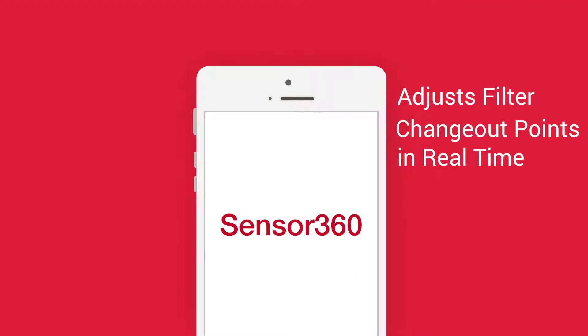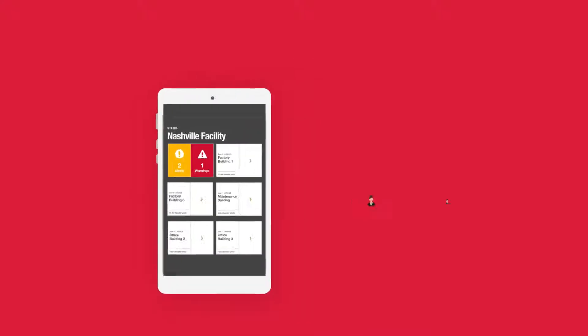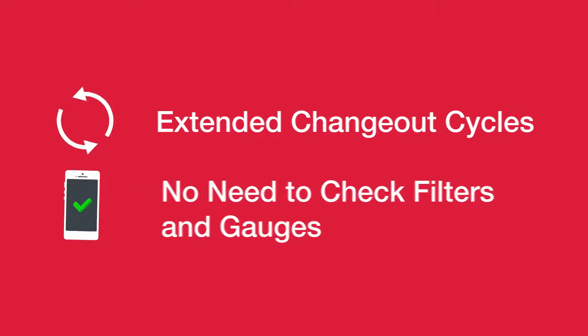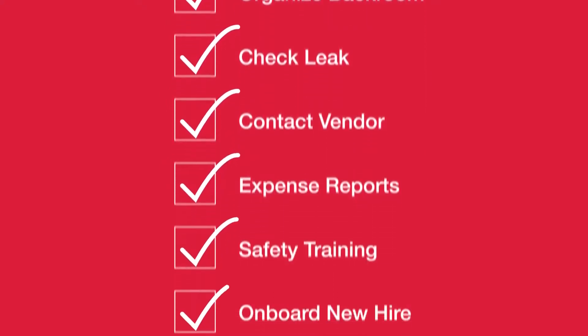Sensor 360 adjusts optimal filter changeout points in real time, notifying facility personnel as each filter approaches the end of its life. With extended changeout cycles and no need to check filters and gauges, facility teams can use their time more effectively and efficiently to get more done and get back on track.